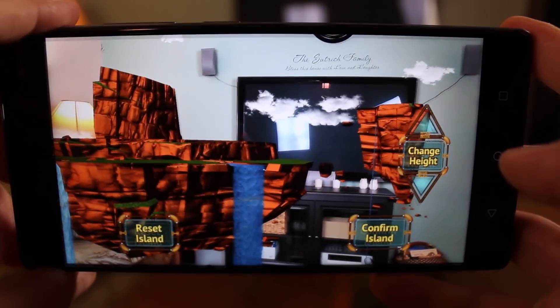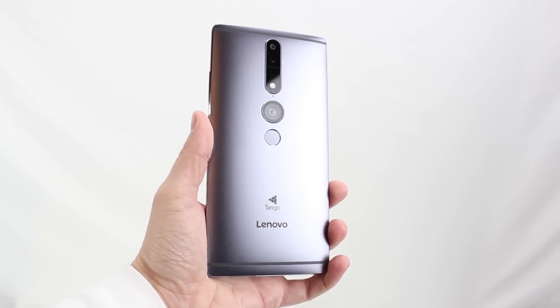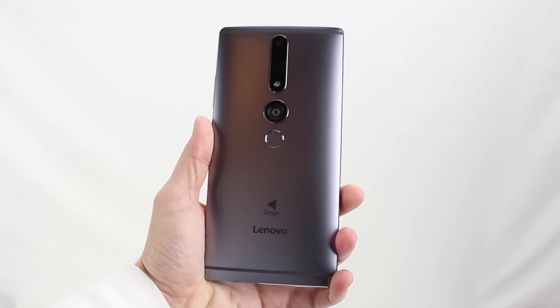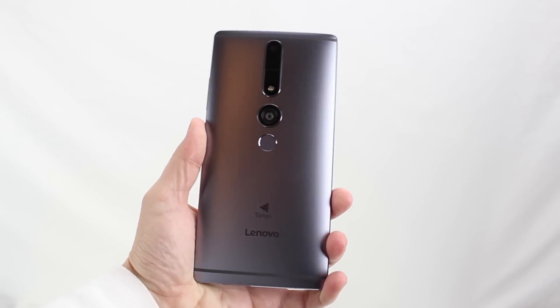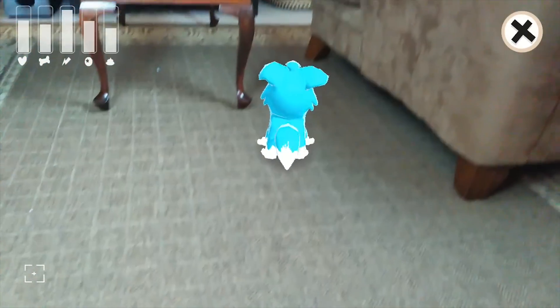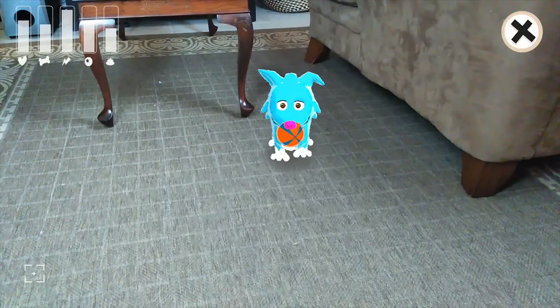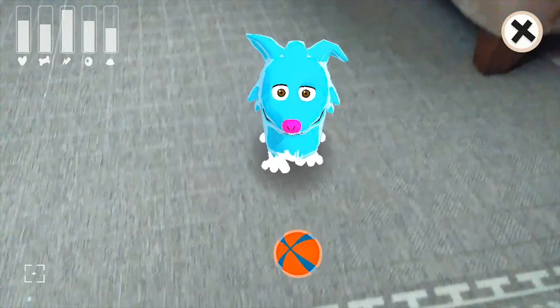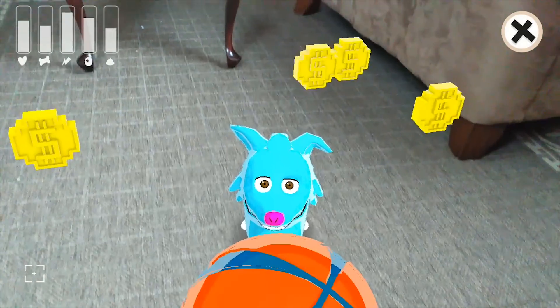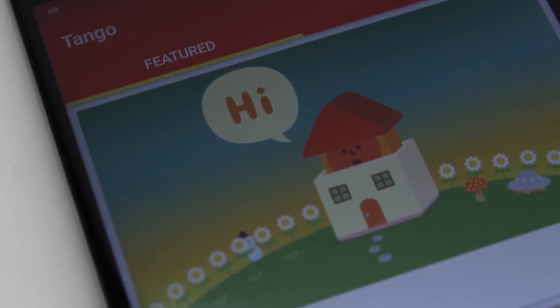The Lenovo Phab 2 Pro is a massive slate of a phone, but it's a great evolution from the tablet we saw at CES earlier this year, and brings all the amazing features of that product into a significantly smaller package. This phone doesn't just see the game world through the lens of the camera on the back — it actually maps out a physical virtual space that you can walk around, interact with, and get as close to as you want. It's unbelievably impressive, accurate, and brings a whole new paradigm to mobile gaming that we simply haven't seen before.